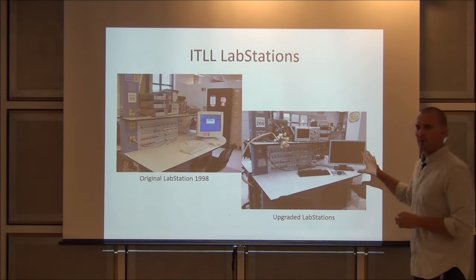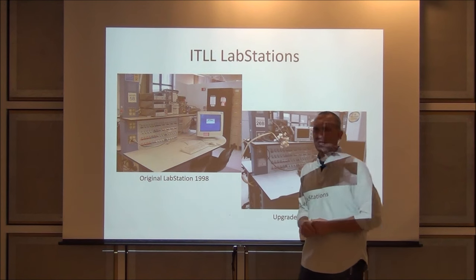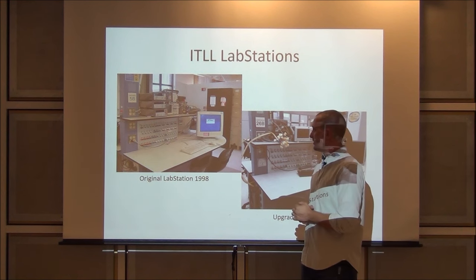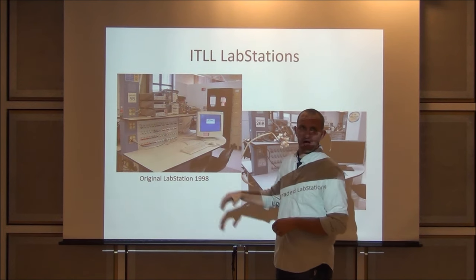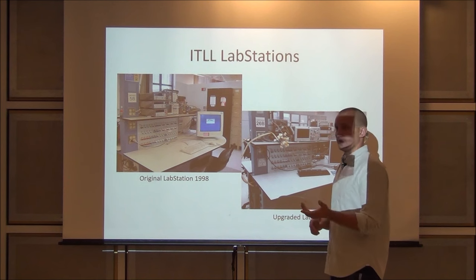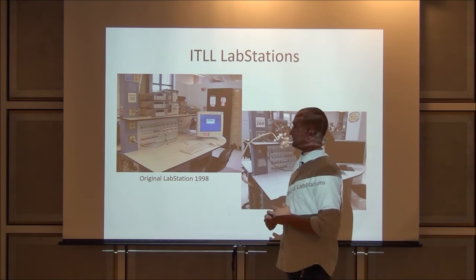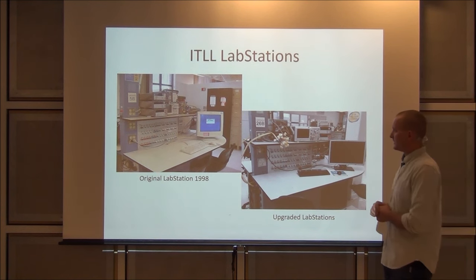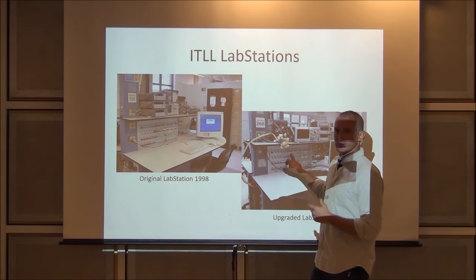We're also going to post this PowerPoint online. The original lab station in this building was built in 1998. The stations looked pretty similar to what you see now, but one thing that stands out is the really old CRT monitor — very bad for your eyeballs and took up a lot of real estate. The ITL has done a fantastic job replacing them with very nice monitors. The electronics equipment up top was also pretty old and outdated.